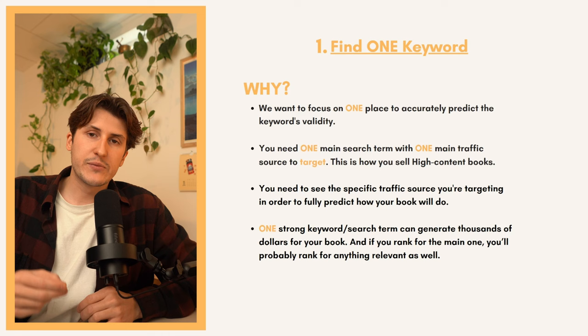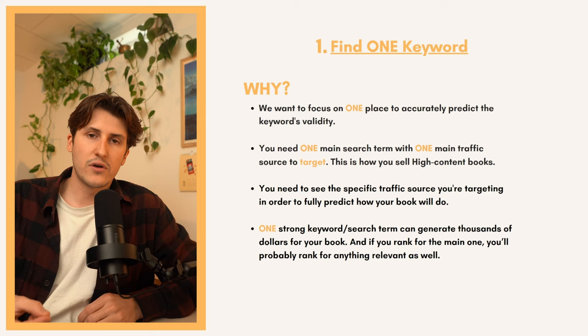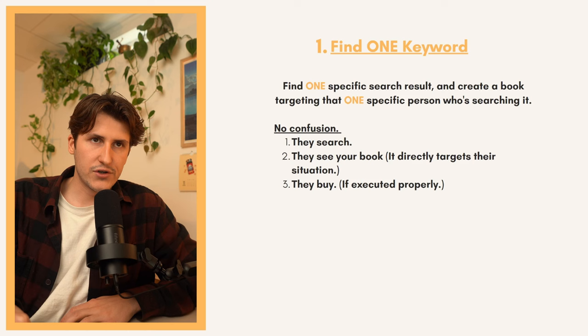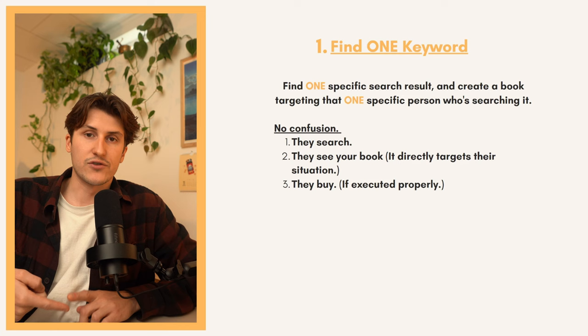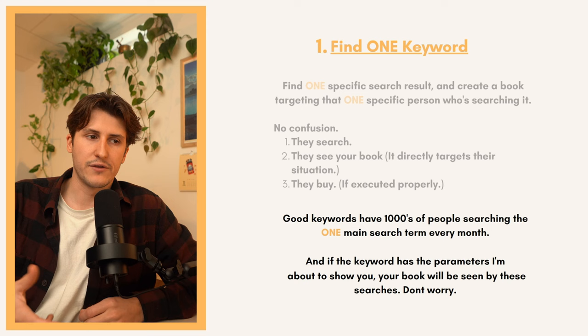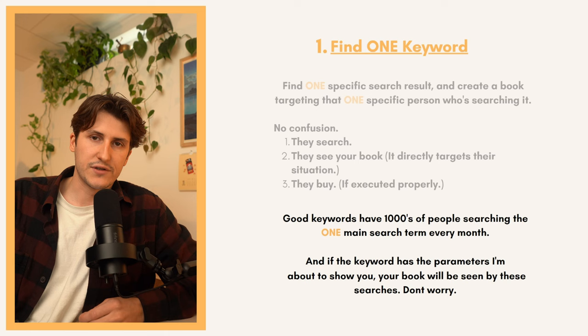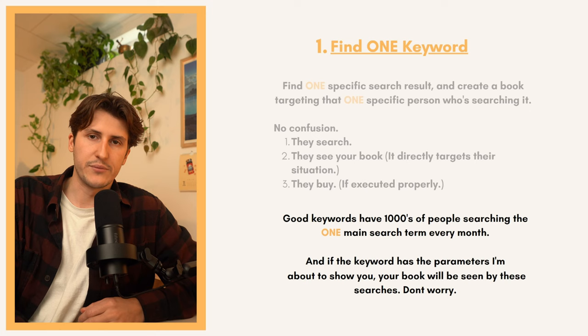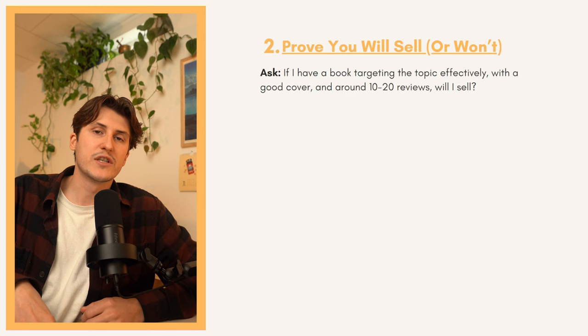You find one search term with one main traffic source, make a high quality book targeting that specific traffic source and their specific problems, and you're going to speak right to them. One strong keyword and search term can generate thousands of dollars for your book, and if you actually rank for this one main search term you'll notice you're going to rank for anything relevant as well. There's no confusion — they search the topic, they see your book, it's directly targeting that person, and they buy it. A good keyword has thousands of people searching the main search term every single month.